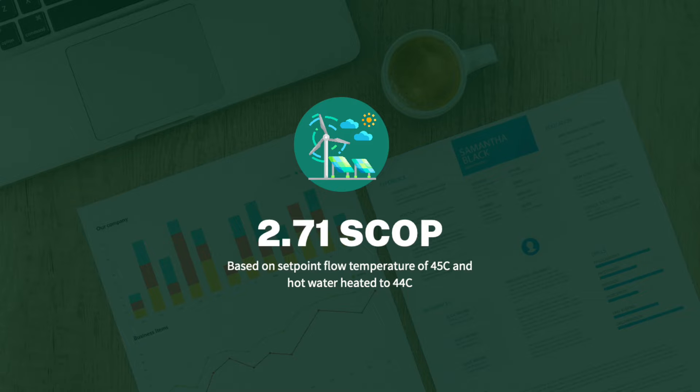We just went along with what the manufacturers suggested for how we should be running our system. They told us we didn't have weather compensation on our unit, so they recommended keeping our heating running at a steady 45 degrees centigrade. Doing that, we had a seasonal coefficient of performance, or SCOP, of about 2.71, and that included heating our hot water to 44 degrees centigrade.